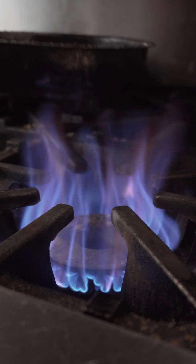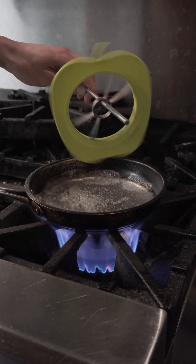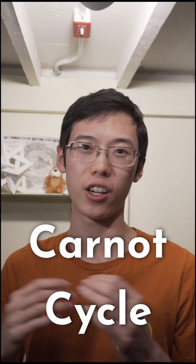Electricity — it's good stuff. But did you know that most of it's still made by burning things to heat water and make steam that then gets used to spin a generator? This ancient technique maxes out at around 50% efficiency, limited by the efficiency of something called the Carnot cycle.